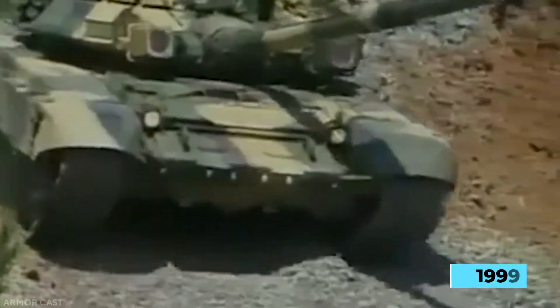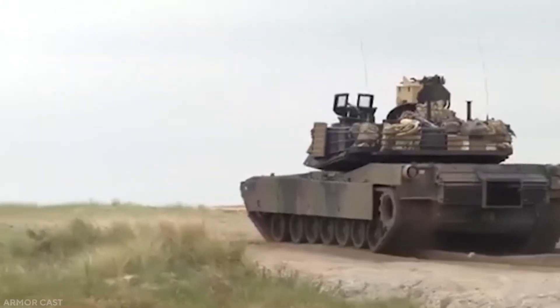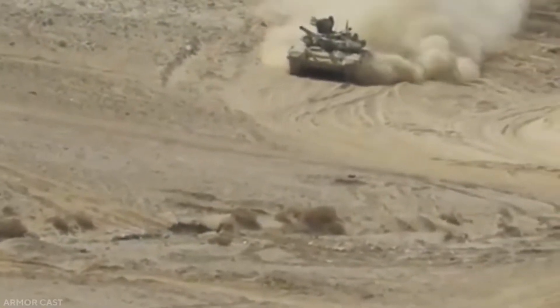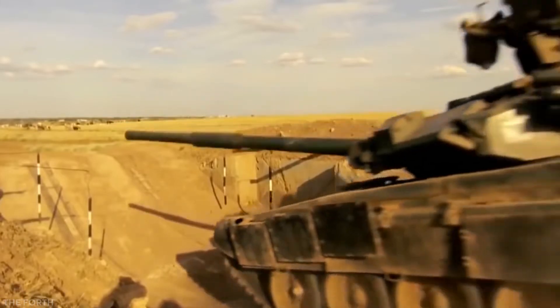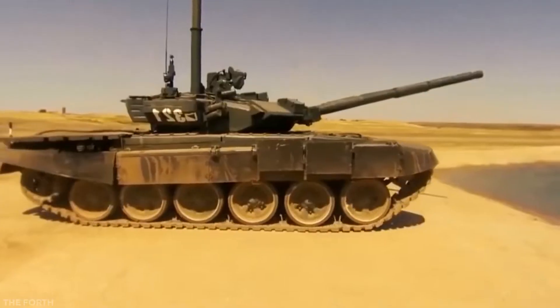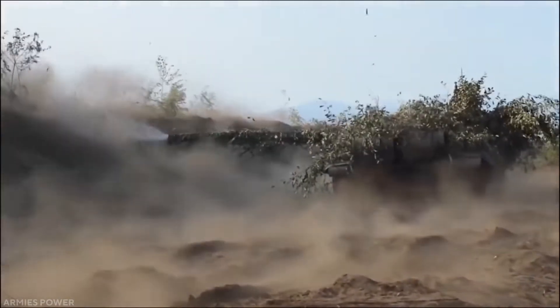During the invasion of Dagestan in 1999, the T-90s were employed in combat for the first time. The 2A46M 125mm smoothbore tank gun is the T-90's primary armament, a heavily modified version of the Sprut anti-tank gun, which is the main armament on the T-80 line of tanks. It is capable of firing armor-piercing fin-stabilized discarding sabot (APFSDS), high-explosive anti-tank (HEATFS), and high-explosive fragmentation (HEFRAG) ammunition, as well as 9M119M Reflex anti-tank guided missiles.